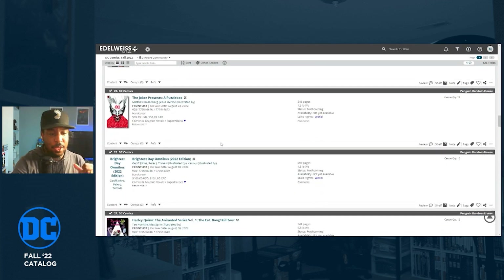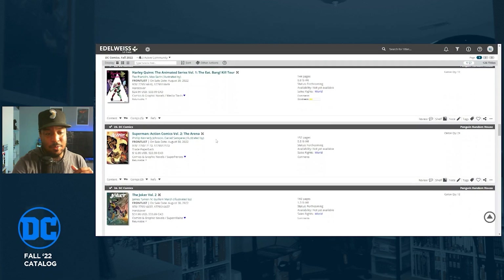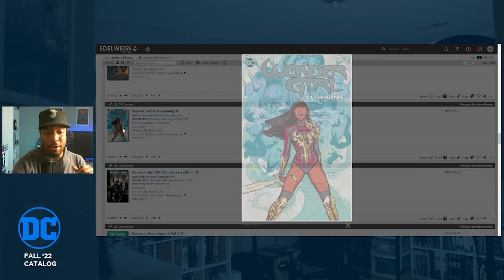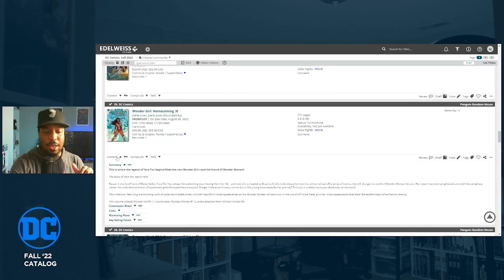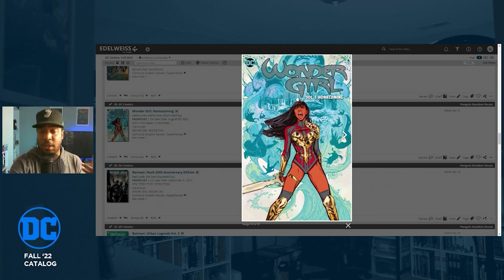The Brightest Day Omnibus is coming out August 30th with no cover art loaded yet. Wonder Girl: Homecoming is Wonder Girl Volume One by Joelle Jones. The series was plagued by delays and canceled at issue seven, but I've heard it was really good. It's written and drawn by Joelle Jones mostly, with a couple of fill-in artists. The art in that first issue made me want Joelle Jones drawing everything at DC Comics. I'm definitely checking this out — on sale August 30th at $39.99.